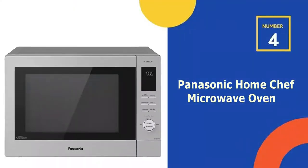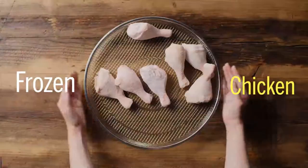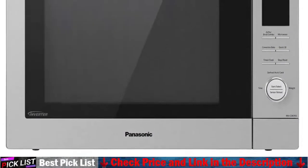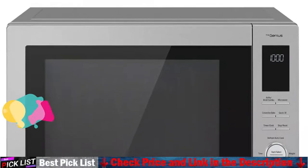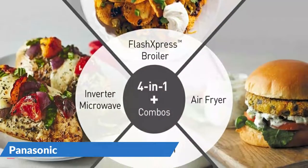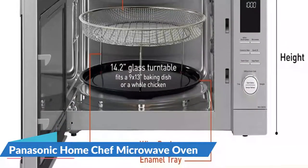Our 4th recommendation is the Panasonic Home Chef Microwave Oven. The Panasonic Home Chef 4-in-1 Microwave is a versatile microwave that can combine multiple functions into one compact unit. It has a 1.2 cubic foot capacity and comes with a 14.2-inch turntable that fits an included air fryer basket and trays to store food. It's a countertop microwave, broiler, air fryer, and convection oven all in one.